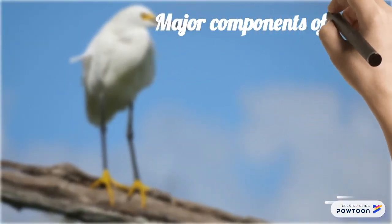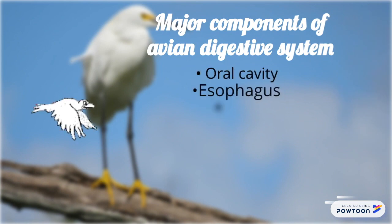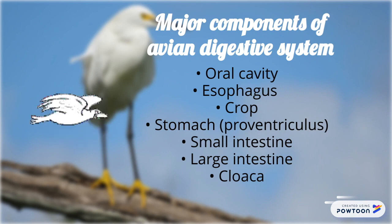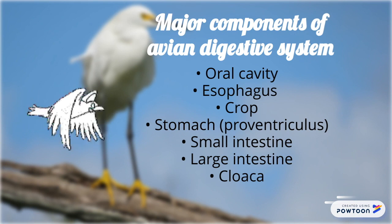Major components of the avian digestive system are the oral cavity, esophagus, crop, stomach, small intestine, large intestine, and cloaca.